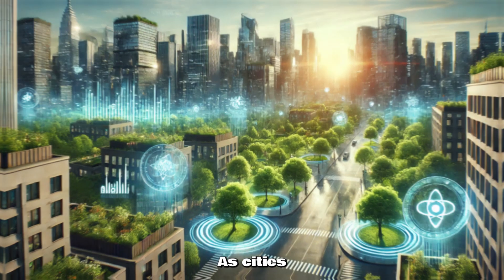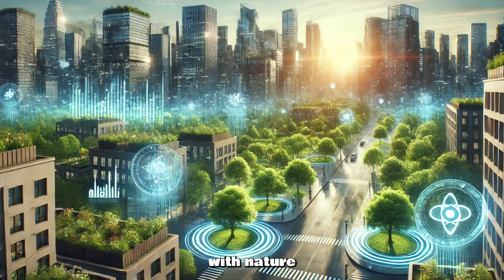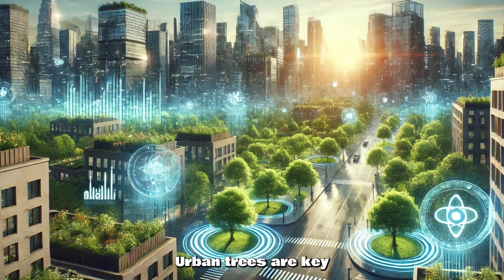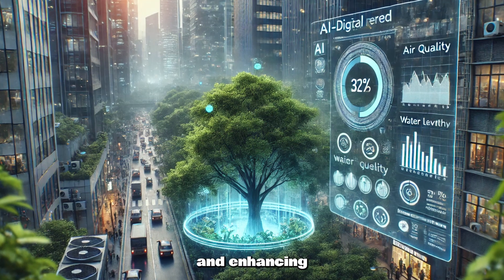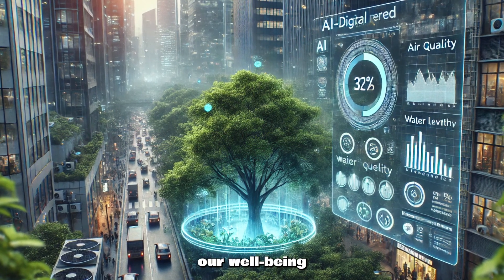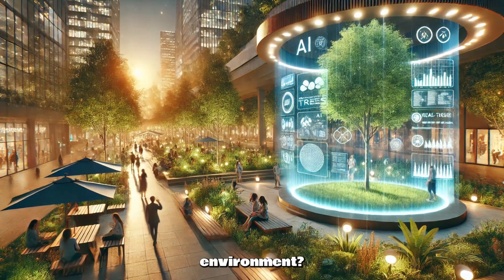Welcome to the channel. As cities grow at lightning speed, balancing urban development with nature becomes crucial. Urban trees are key to improving air quality, reducing heat, and enhancing our well-being. But how do we ensure these trees thrive in an increasingly crowded environment?